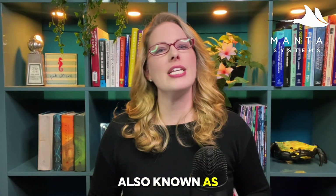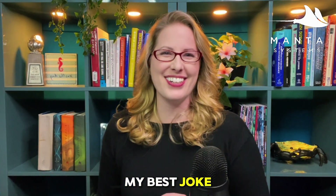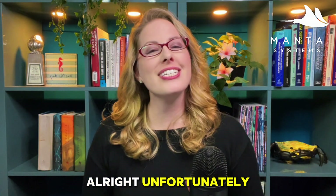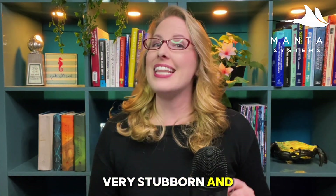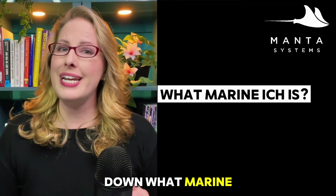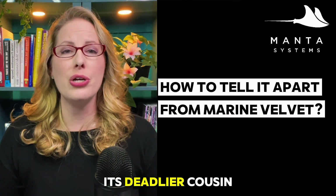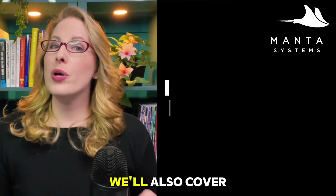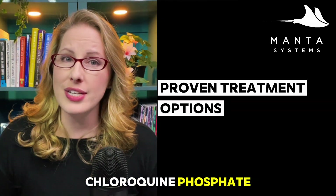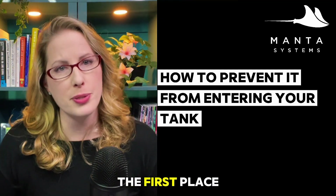So marine ick, also known as Cryptocaryon irritans — and it is perfectly named because it is very irritans. Unfortunately it is very common, very stubborn, and left unchecked it can wipe out your entire tank. In this video we're going to break down what marine ick is, how it behaves, how to spot it early, how to tell it apart from its deadlier cousin marine velvet, proven treatment options like copper and chloroquine phosphate, when to go fallow, reef-safe methods that can help manage symptoms, and most importantly, how to prevent it from entering your tank in the first place.